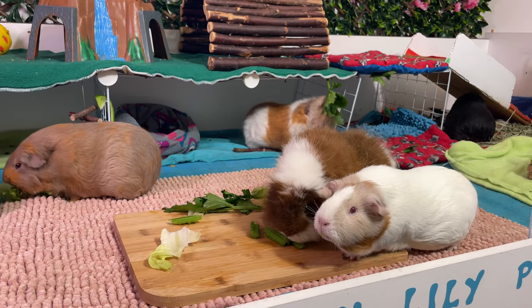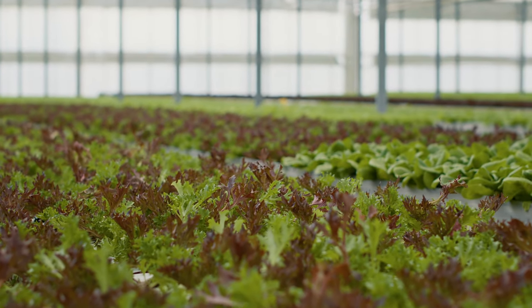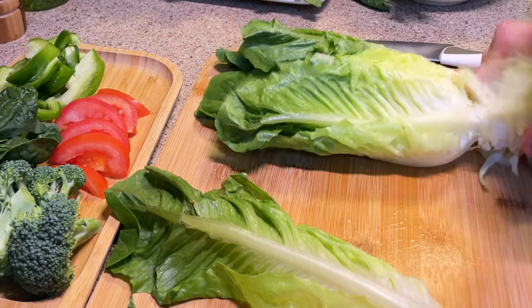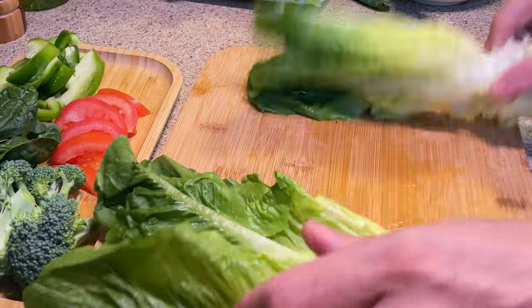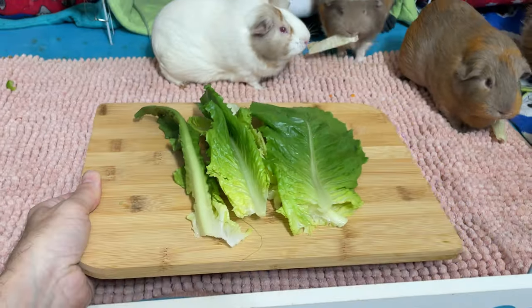One veggie with a rich story cultivated by both Egyptians and the Romans is lettuce. This veggie is a staple in many guinea pig diets — whether green, red or especially romaine, it contains lots of fiber, water and nutrients that are good for them. It is an affordable veggie and mostly available all year long. The real controversy is more specific: it's about iceberg lettuce.